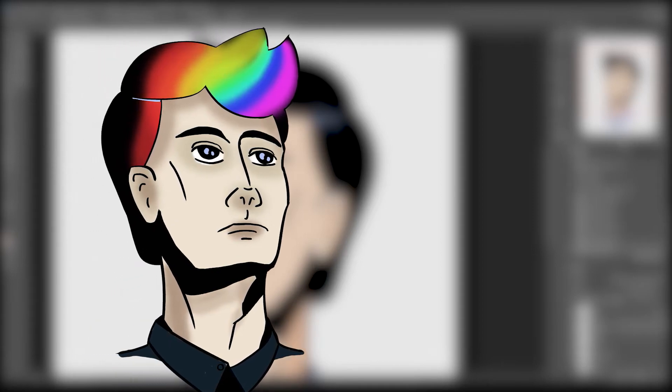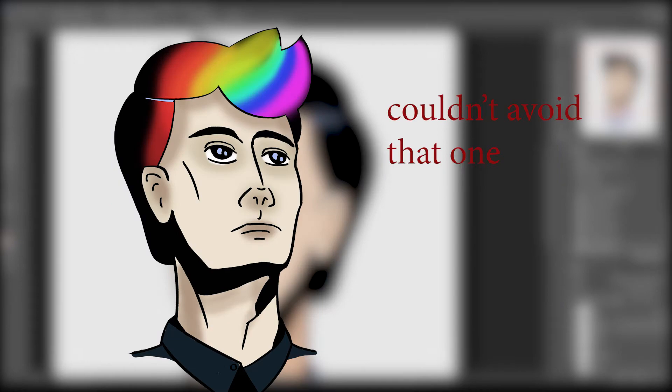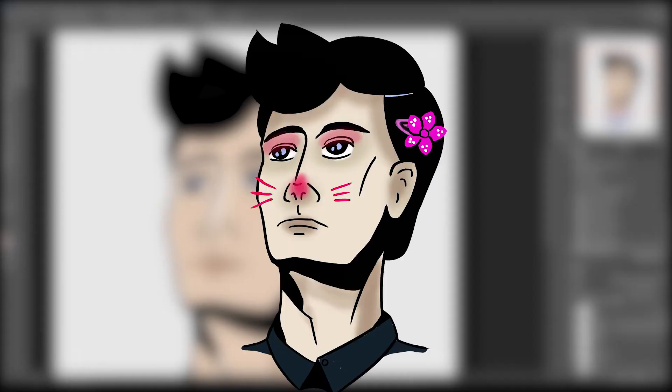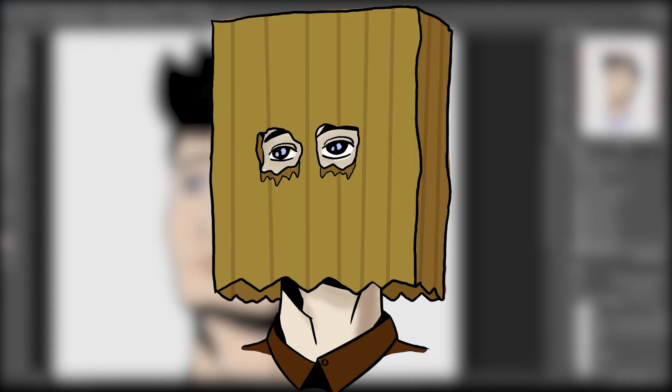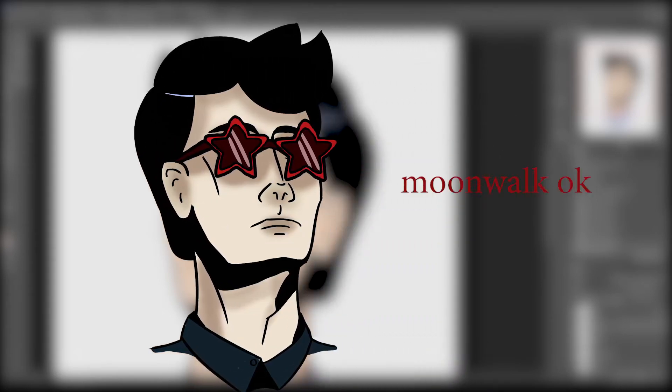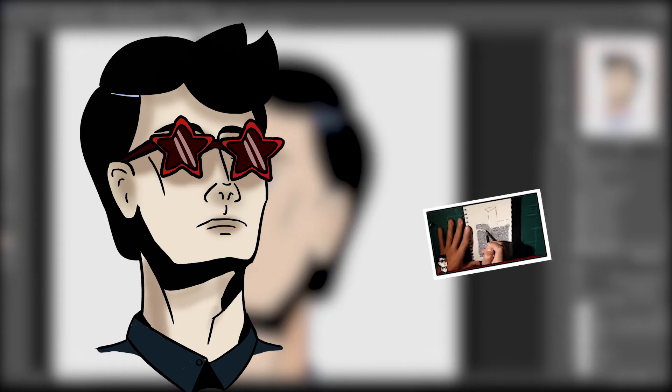Rainbow Hair was for my fourth sketchbook drawing, but not really. I guess I didn't have a better fitting self for it, so I chose at random. Let me present you: Cat Person, Star Glasses, and Paper Bag Head. Cat Person and Paper Bag Head are still not used up to this day. But Star Glasses was already featured in my second sketchbook drawing, the one about the monolith.